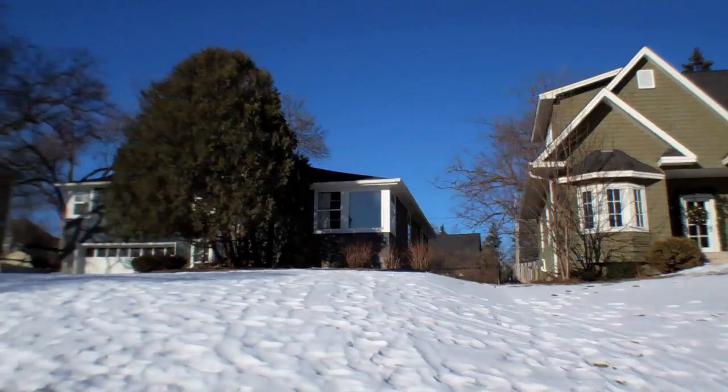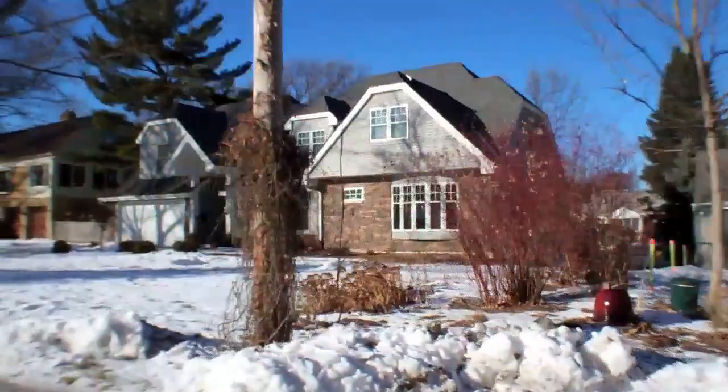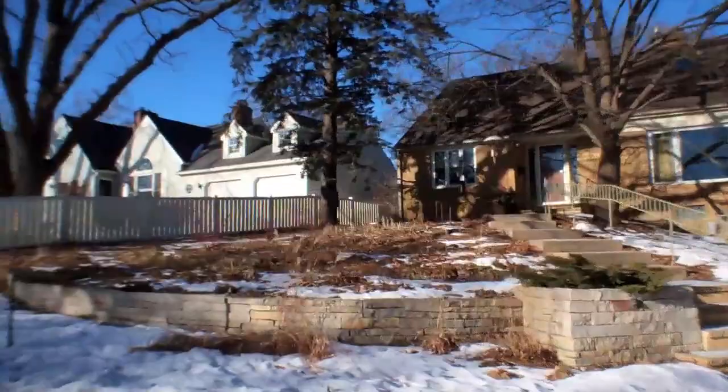And then you have houses built in 2004, 2005 that are in that mid-range 7 to 800,000. In terms of the turnover, about five to six homes a year. People are flocking to this section of Edina. It's great walking. There's natural resources and beauty all around you, and of course you're in the number one school district in the state, Edina.